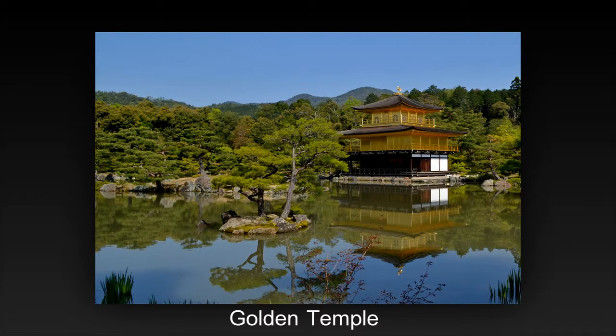Nice image with a strong center of interest that is well placed in the frame. Nice lighting and filling of negative space with good color and clarity. This image is very pleasing.